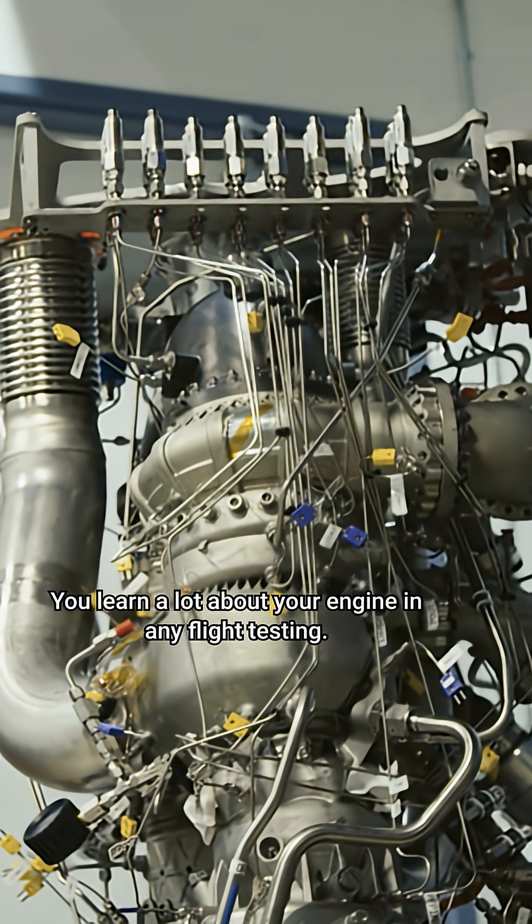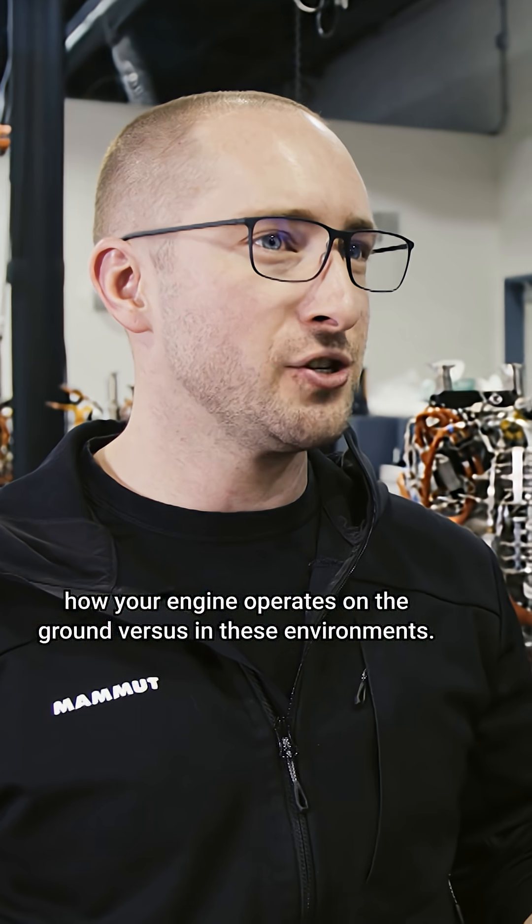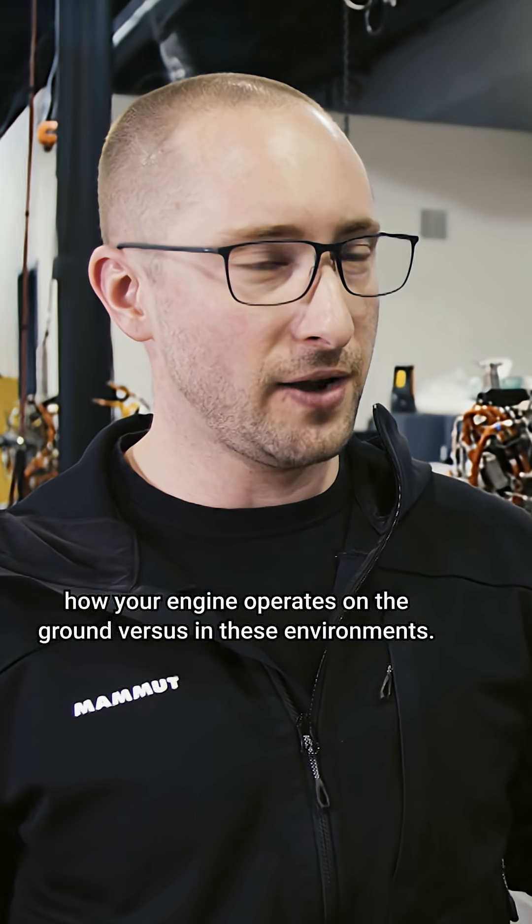You learn a lot about your engine in any flight testing. The more you fly, the more data you collect, and the more you understand how your engine operates on the ground versus in these environments.